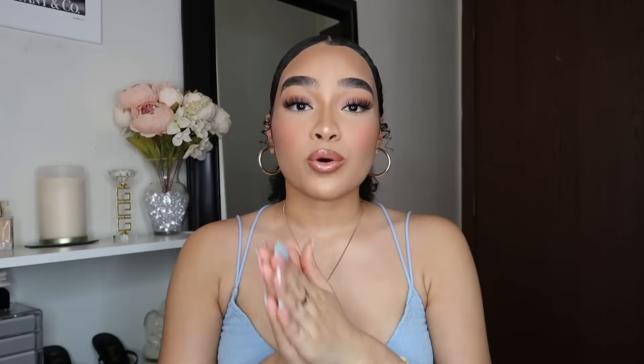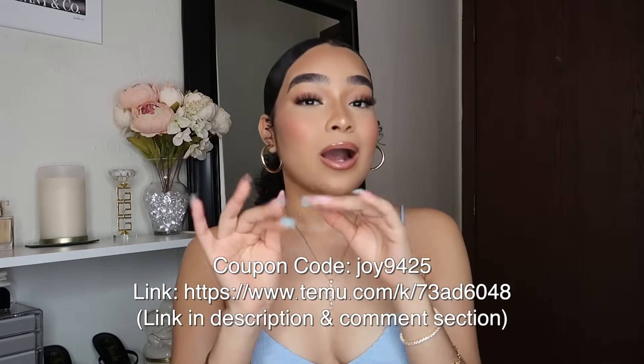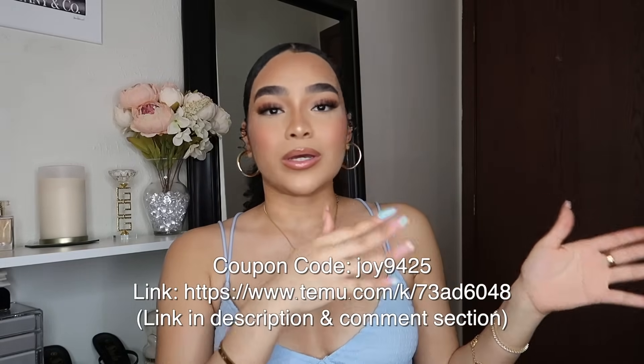They have so much on the website, and on top of everything, they also have super affordable prices. When I first went on the website and then their app, I was on that app for about a week — it's super affordable and can get really addicting. Temu has free shipping and free returns up to 90 days. They accept many debit and credit cards, electronic payments, and even pay-later programs like Klarna and Afterpay. Right now they're having their spring sale with discounts up to 90% off, plus I have a coupon code for you guys: joy9425. Don't forget to use it — it's gonna help you save even more!